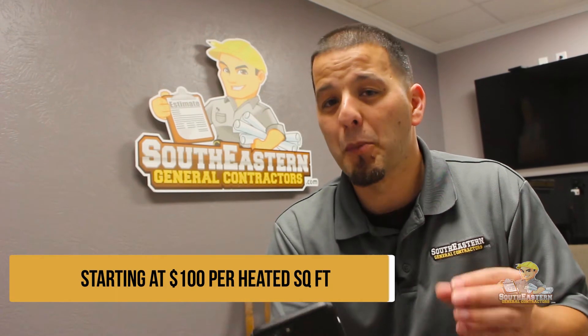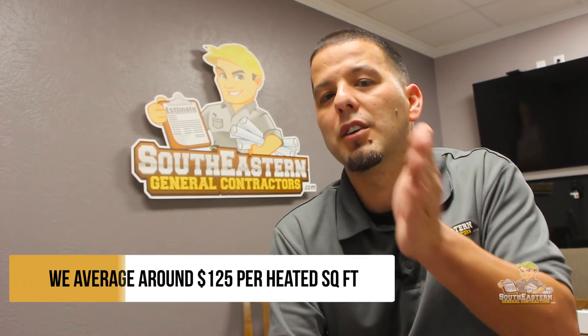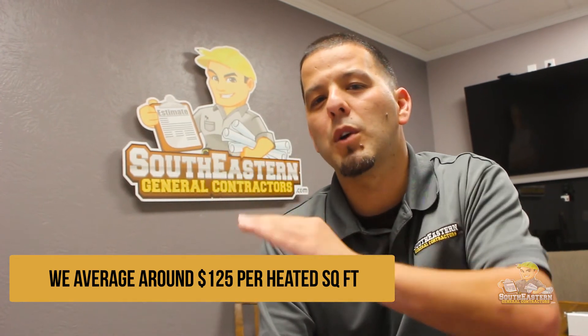We'll let you know typically what prices we feel like, based on all the information you've provided us, that we would be able to work with to get your project completed. Our typical price ranges start out at $100 per heated square foot for the build only, not including the land. Based on everything you tell us, the pricing structure will go from $100, $110, $115, $120, and typically peak out at $125. But we do have some homes appraised for as much as $150 per heated square foot, so we have a wide range there.